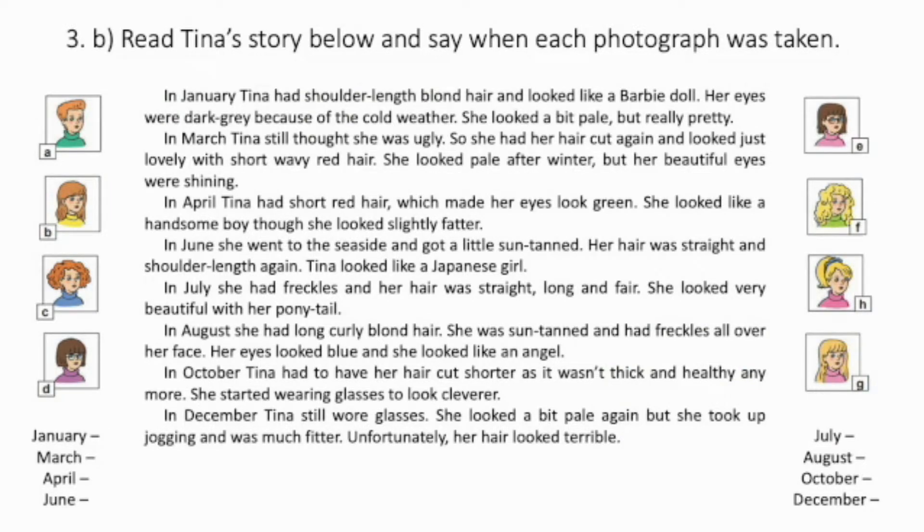So one winter day, she thought she would change her appearance. First, she decided to become blonde. Now we are going to read Tina's story below and say when each photograph was taken. Let's read the story together. In January, Tina had shoulder-length blonde hair and looked like a bobby doll. Her eyes were dark gray because of the cold weather. She looked a bit pale, but really pretty. In March, Tina still thought she was ugly, so she had her hair cut again and looked just lovely with short, wavy red hair.